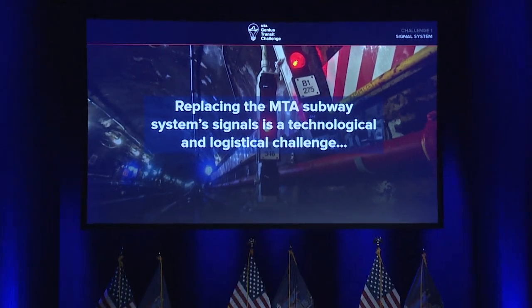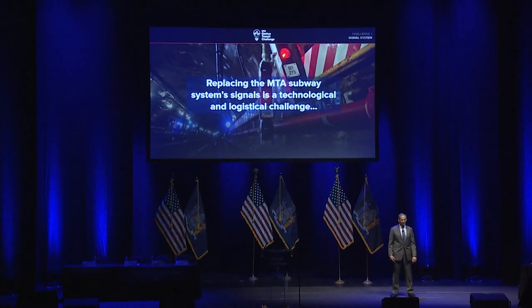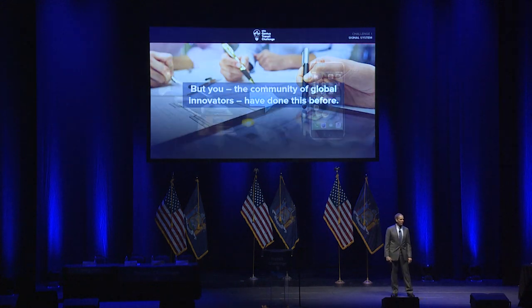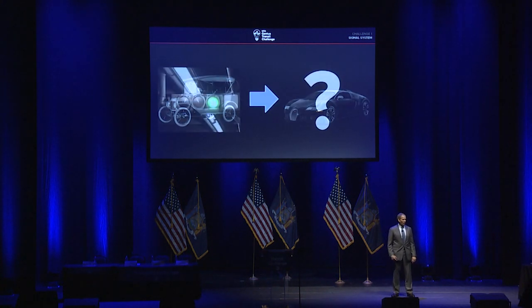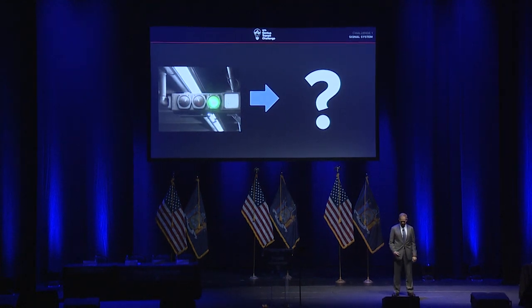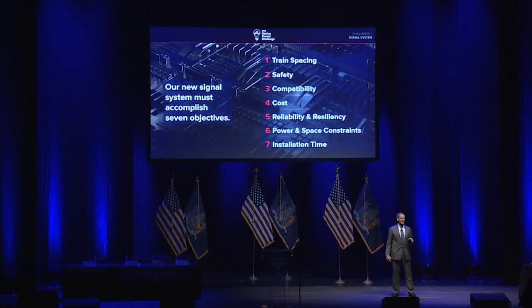Replacing the MTA subway system's signal system is a technological and logistical challenge. But you, the community of global innovators, have addressed challenges like this before. You took us from the gramophone to the iPhone, from the Model T to the Bugatti. We're hoping that you can take us from the system just described to something much, much better. For this exercise, we've established seven objectives that must be met in order for us to have the kind of signaling system we all want.